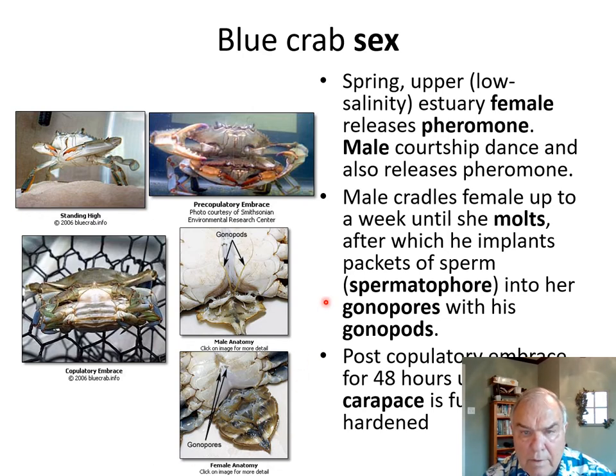Blue crabs have a kind of unusual reproductive cycle. Typically in the springtime, females in the low-salinity upper estuaries will release a pheromone. The males come in around the female, do courtship dances, release a pheromone as well, at which point the male will cradle the female for up to a week until she molts — casting off her hard outer shell in order to grow. When she has molted and is essentially soft-shell, the male implants packets of sperm called spermatophores into the gonopores of the female with his gonopods.